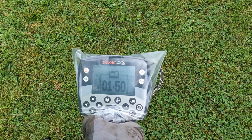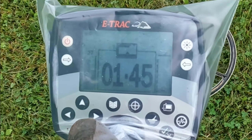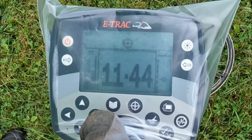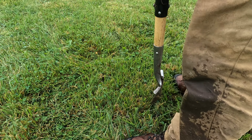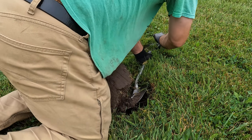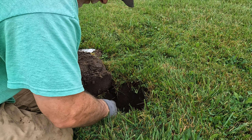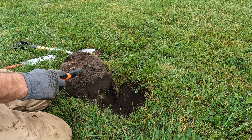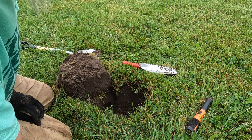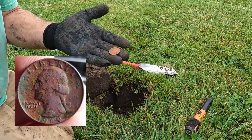Here's a deep flutter. 1846... Now we got a quarter, it's clad. They get deep out here — 1969. It's been there for a while.